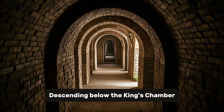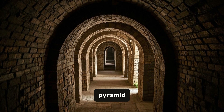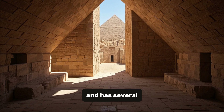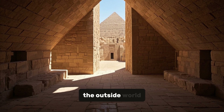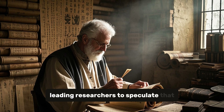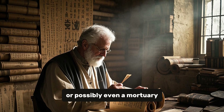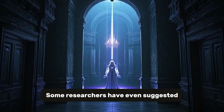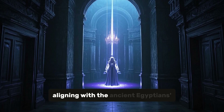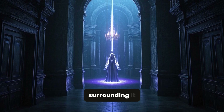Descending below the King's Chamber is the Queen's Chamber, another significant area of the pyramid. Unlike the King's Chamber, the Queen's Chamber is accessible and has several air shafts connecting it to the outside world. Its purpose remains a mystery, leading researchers to speculate that it may have served as a burial chamber for Khufu's wife or mother, or possibly even a mortuary temple. Some researchers have even suggested that the Queen's Chamber could be a gateway to the underworld, aligning with the ancient Egyptians' fascination with the afterlife.